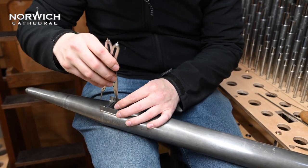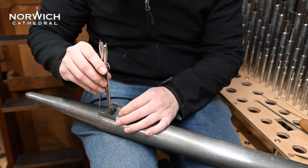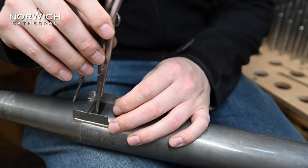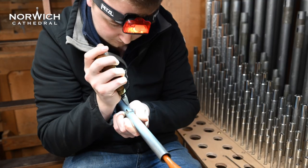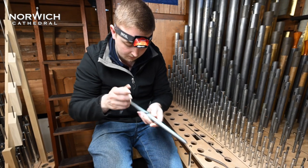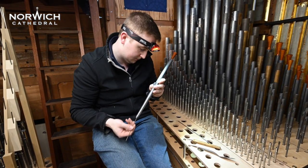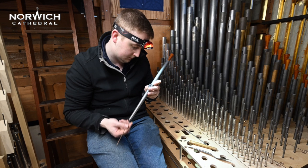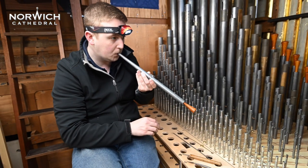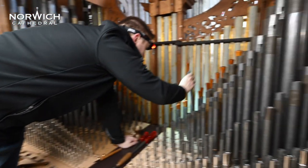We are very privileged to work in a great number of cathedrals and very important and historic churches. Every organ and every building is unique — they all might share some similarities, but each one is unique. Every organ is bespoke to the building it's built for, and this organ is no exception. In this organ, we have about 60% of the pipes from the previous instrument, and 40% of the pipes are new. The whole concept of the new instrument was to retain the best of the old organ, which was of good pedigree, and to build a new musical instrument around that.